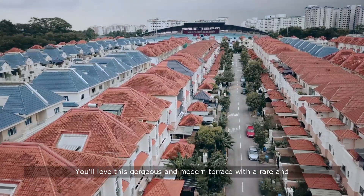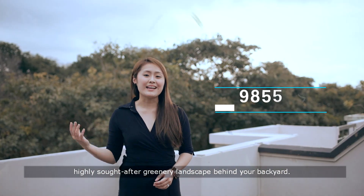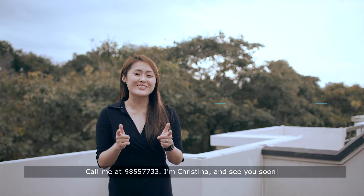You'll love this gorgeous and modern terrace with a rare and highly sought after greenery landscape behind your backyard. Call me at 9855 7733. I'm Christina and see you soon.